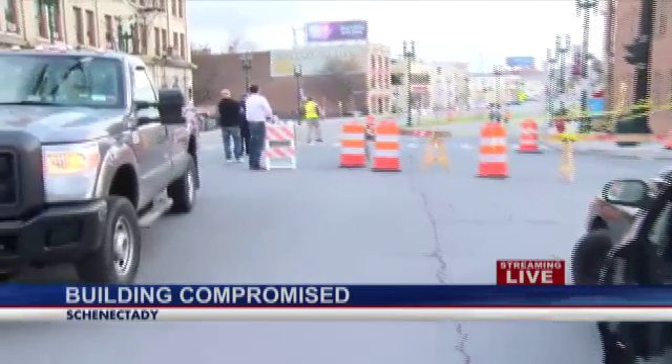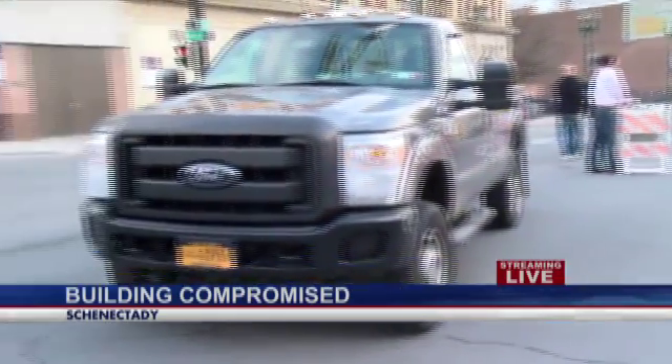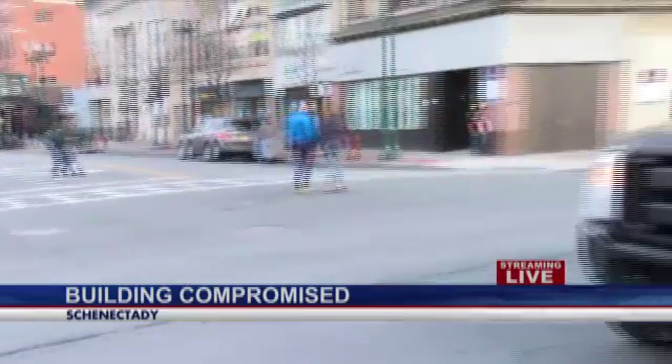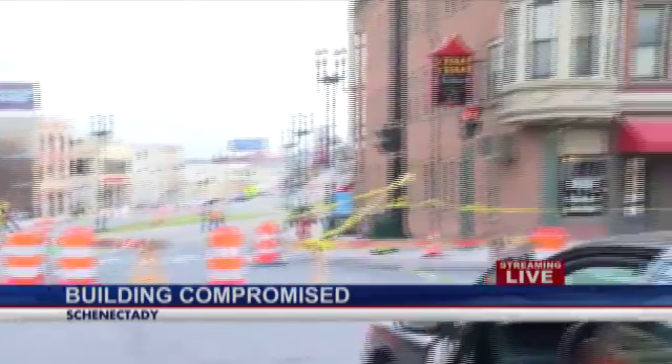That's right, Liz. There are structural engineers on scene right now trying to figure out just how damaged this building may be. You can see that the entire section of State Street is closed off to traffic, so you do want to avoid the area here, but we can show you exactly what's going on.